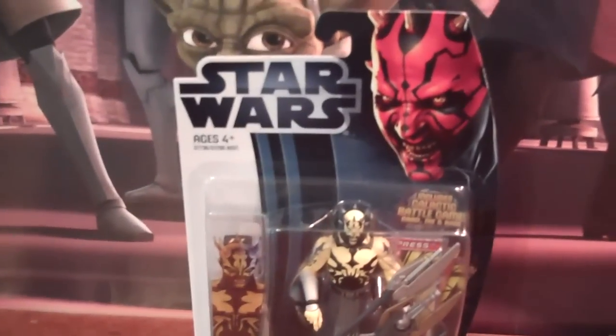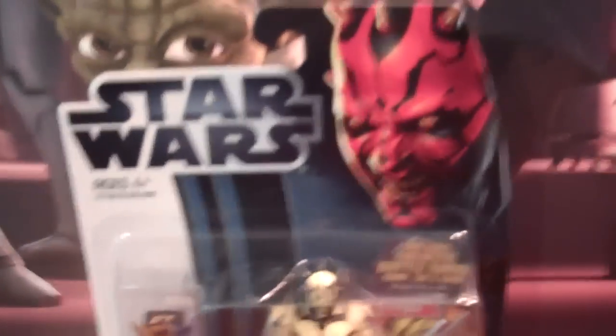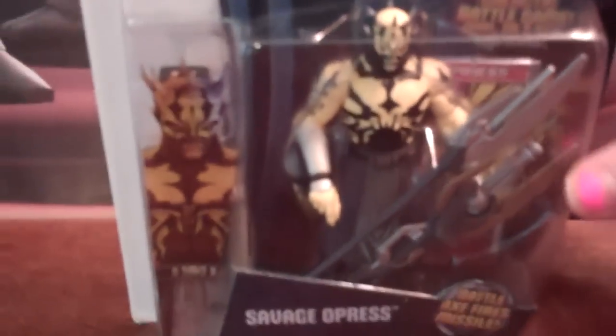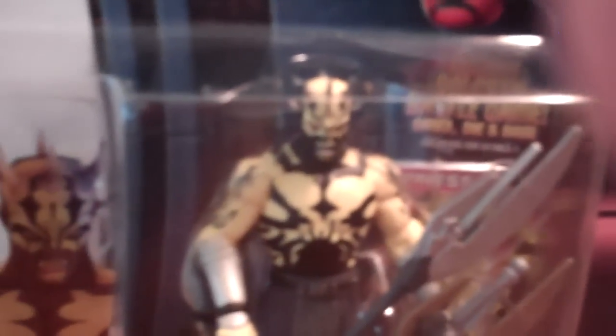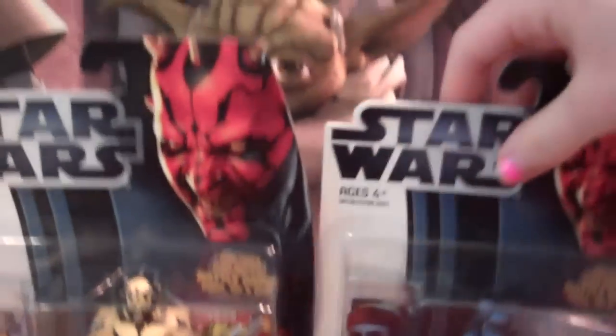The next figure that we got is Savage Opress — the shirtless one! I've wanted him for quite some time because I loved the Clone Wars episodes he was in. I'm not sure if it was a two-part episode, I can't remember, but I loved the episode. This figure is just so, so cool. He has the Black Galactic Battle Game card too. Here's the back of the packaging — really, really awesome. These are the two figures that we got and we just absolutely love them.